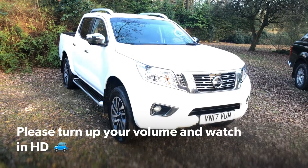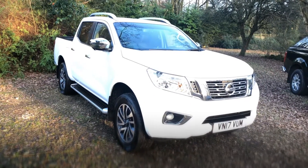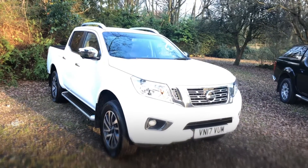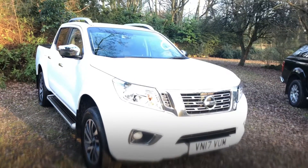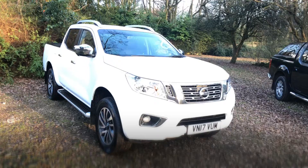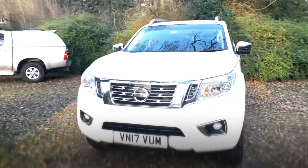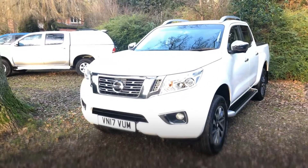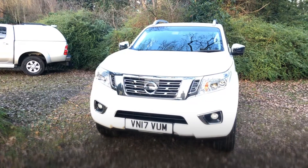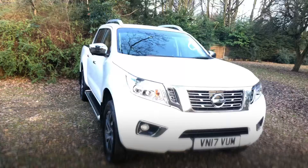Hello and welcome to justcomparecars.com. My name's James and today I'm going to be doing a walk-around video of this 2017 Nissan Navara Tecna. It's a 2.3 DCI 190 brake horsepower vehicle, it's done 14,000 miles and it's got full Nissan service history. I'm going to show you all the panels, the wheels and tyres, inside the vehicle, everything working inside, under the bonnet, and the chassis and underneath as well.